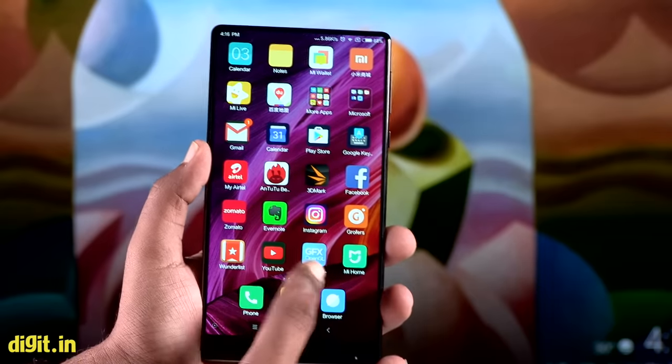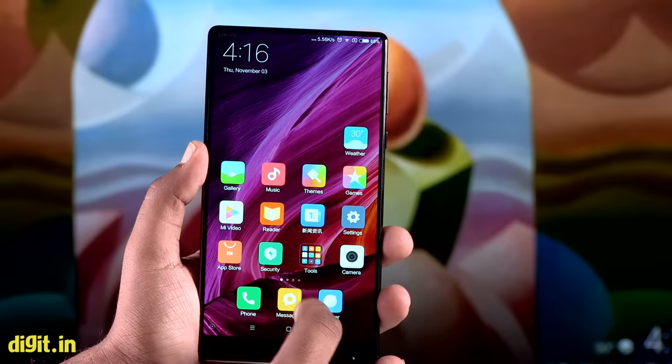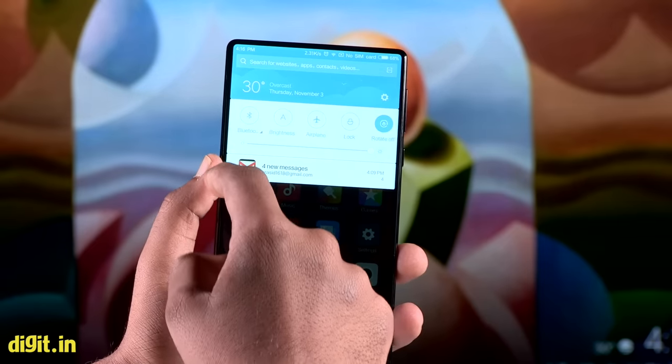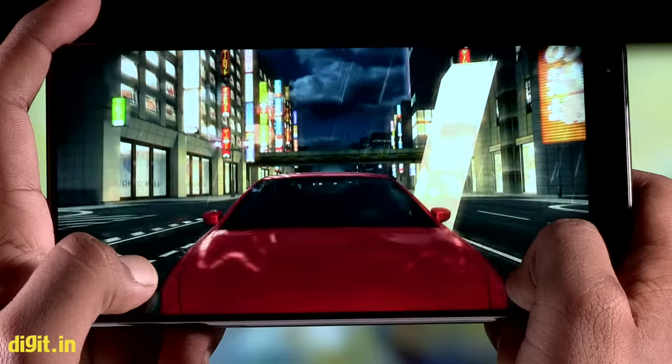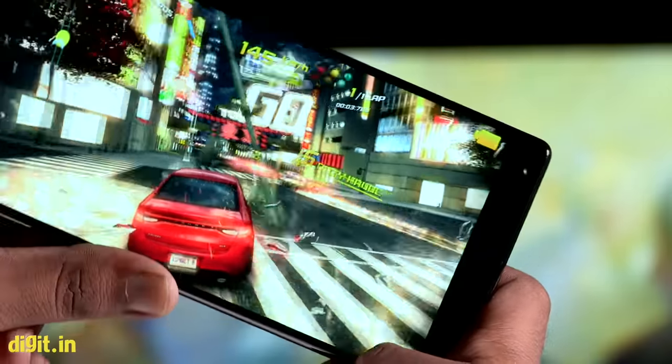In regular usage, the Mi Mix achieved Google Pixel-like smoothness, which is the best we can say for an Android phone today. It doesn't skip a beat when launching apps, and takes a second or so when opening heavy games like Asphalt 8. Xiaomi's decision to fit a full HD display on this phone pays off, driving up frame rates during games as well.